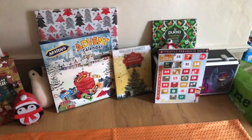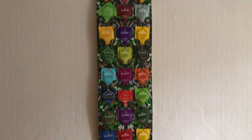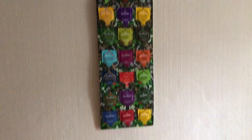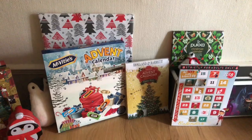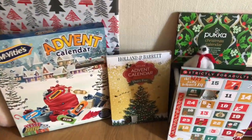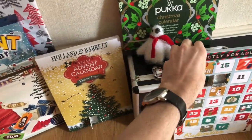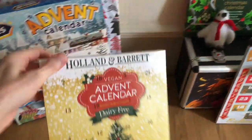Good morning and welcome to the second day of Foodstuff Finds Advent Calendars for 2018. Yesterday we started with the Alpha Advent Calendar, and I think eating the two chocolate advent calendars next to each other was a bad idea, so I'm going to start with Holland and Barrett's Vegan Advent Calendar.